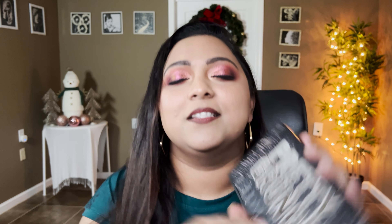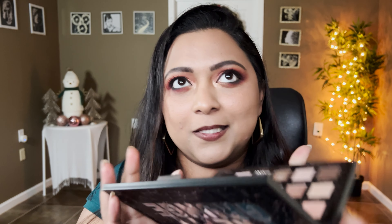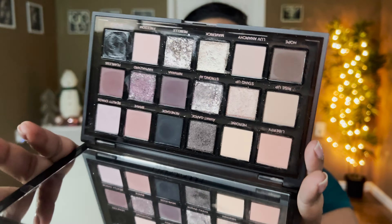I also purchased the Huda Beauty Pretty Grunge Palette, which you've already seen on my channel — I've done several looks with it and I'm absolutely loving it. I bought it from Sephora. I was originally waiting on Huda Beauty's website since she usually does sales, but she didn't offer any discount on newer palettes this time. Luckily I had a $10 off coupon at Sephora, so I just went ahead and bought it.